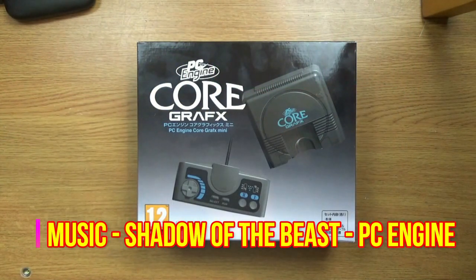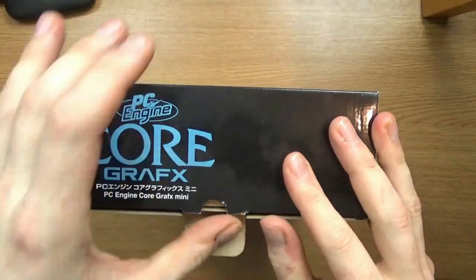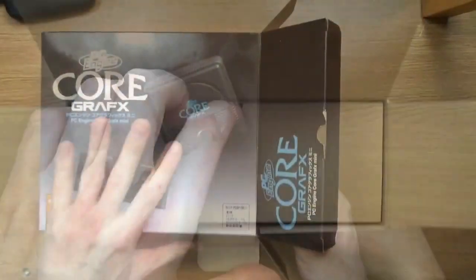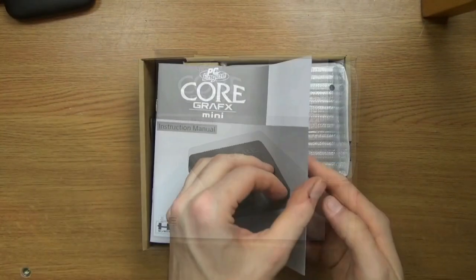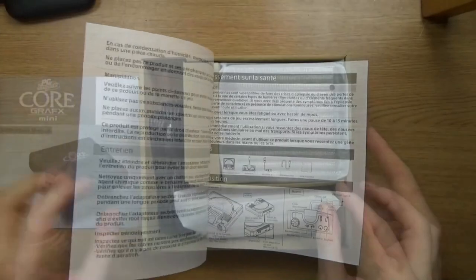The TurboGrafx-16, known as the PC Engine in Japan and France, is a fourth generation home video game console designed by Hudson Soft and sold by NEC Home Electronics. It was the first console marketed in the 16-bit era, although in reality it used a modified 8-bit CPU. It was released in Japan in 1987 and in North America in 1989. The Japanese model was imported and distributed in France in 1989. The United Kingdom and Spain received a version based on an American model known as simply the TurboGrafx.